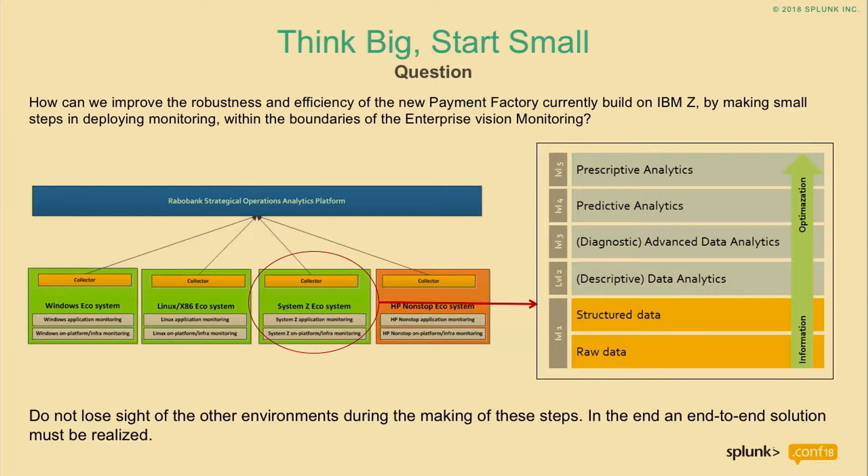Once we started our journey to migrate the payment system to Linux and mainframe, we put together all the stakeholders in the room and said we have to do something about monitoring in the broadest perspective — infrastructure, location, business monitoring. Those stakeholders came up with the wildest and really good ideas, but they always talked about the end situation. They wanted everything at one time, and that was very difficult to achieve. We ended up with nothing — we discussed a lot, great ideas, but nothing came out of it.